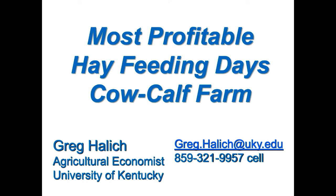So Greg, really pleased to have you come in and talk to us about profitable hay feeding days in cow-calf operations on the farm. Good morning, it's good to be here. I've tried to dumb this down just a little bit so that there isn't too much numbers — there will be numbers. In your proceedings you should have almost all the slides, so if you want to follow along or take notes, you have it in there.